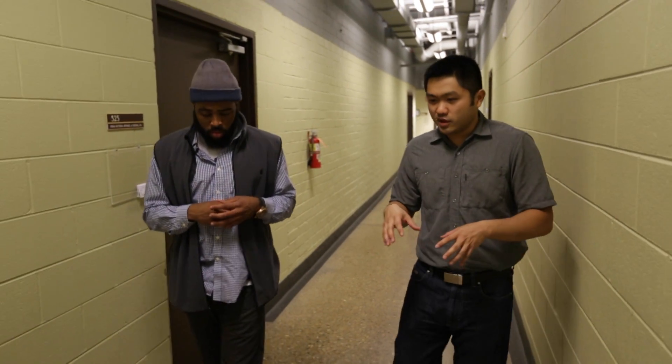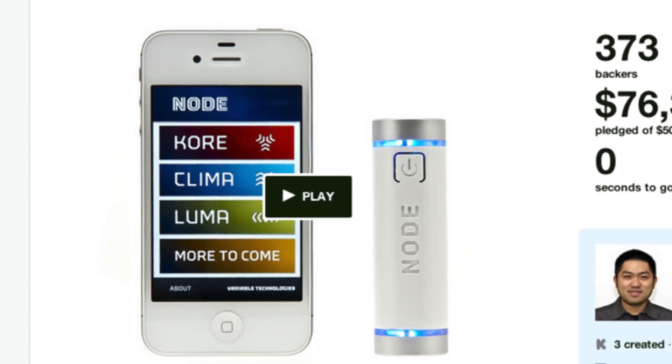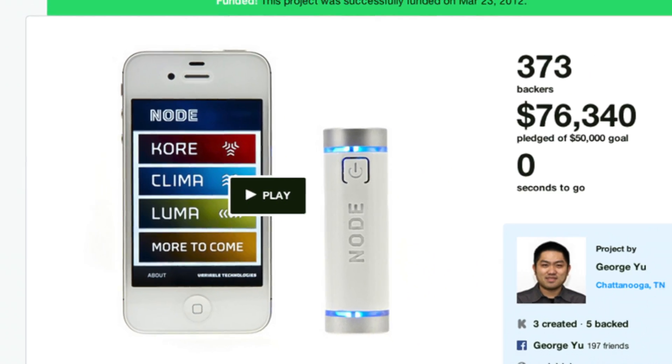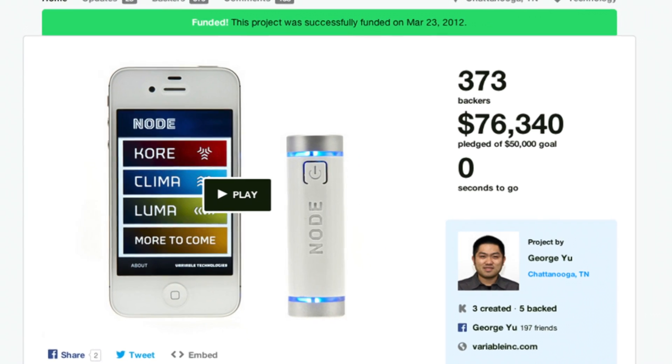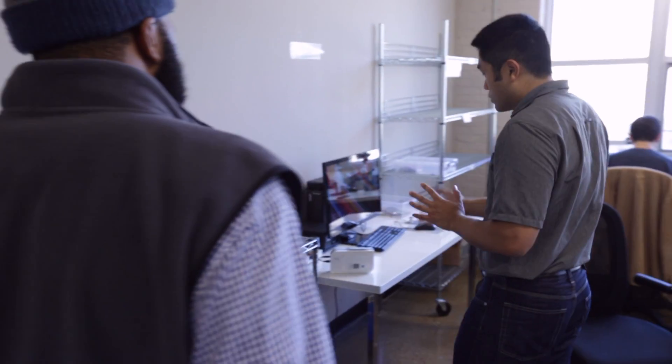George's idea wowed the entrepreneurial community in Chattanooga and beyond, and the Kickstarter campaign for the Node was funded successfully in 2012. We built Variable to bring sensory information to your phone — things like temperature, humidity, things that matter to professionals and to the world. As you can see, we're actually building a manufacturing facility to make it here.